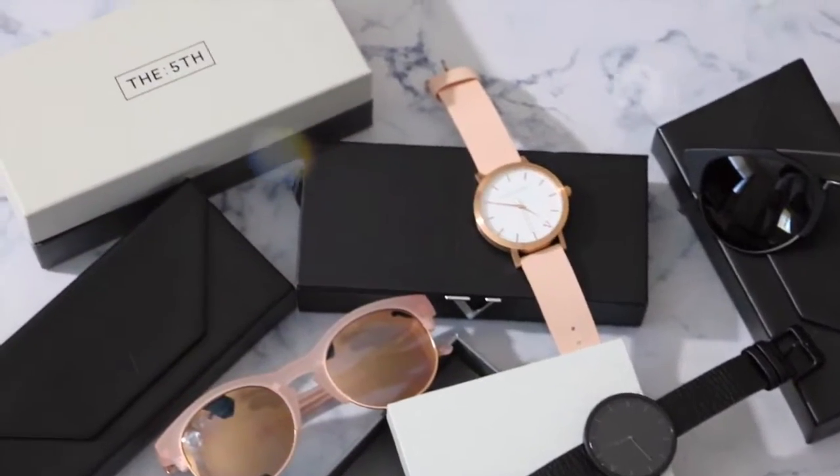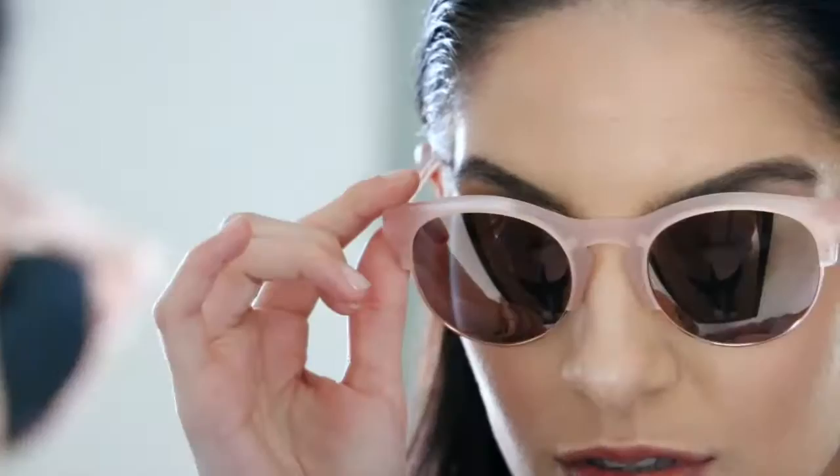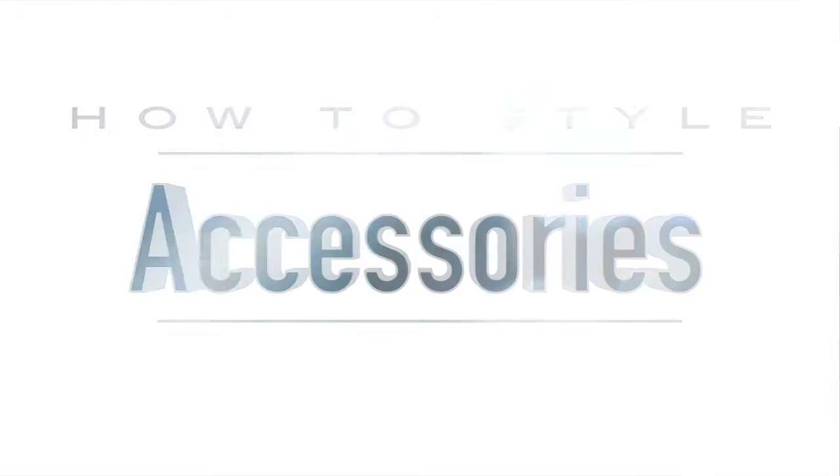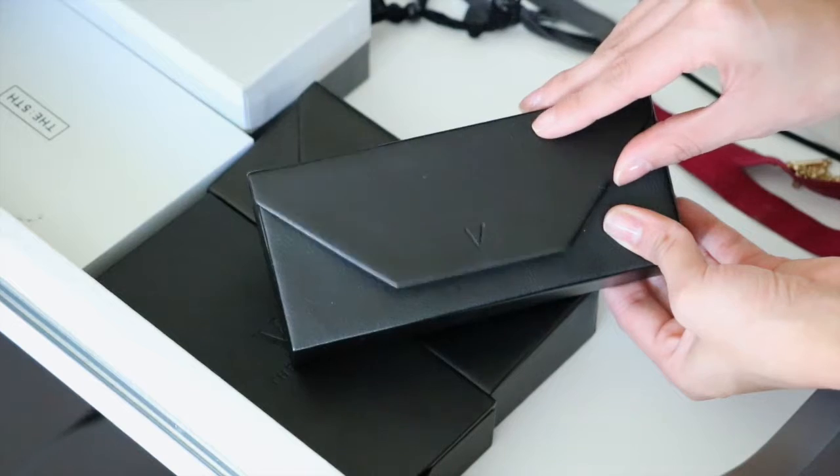Hey guys, so in today's video we are showing you how to style some of our favorite accessories from the 5th. We love wearing a lot of super basic pieces, so we're gonna show you how you can elevate your style by throwing on a pair of sunglasses or even a super chic watch.